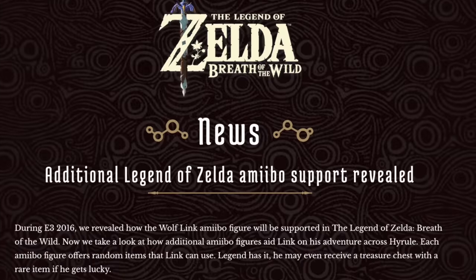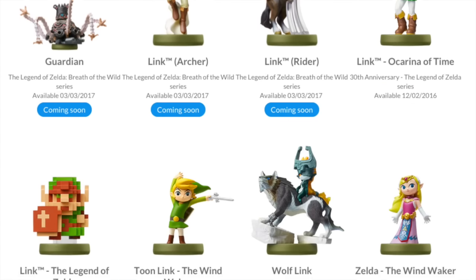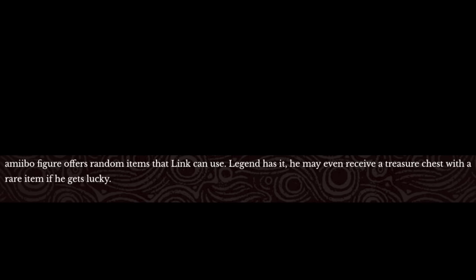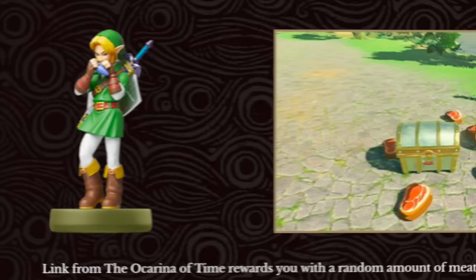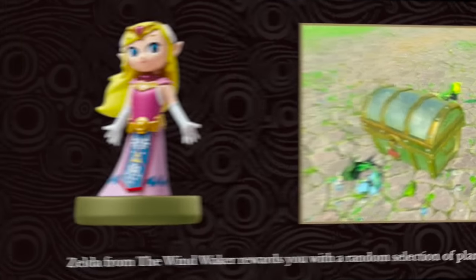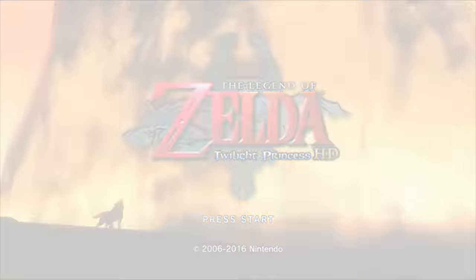Nintendo recently released neat information: the Legend of Zelda 30th Anniversary amiibo series, which launched December 2nd last year, can be used in Breath of the Wild. Each amiibo offers random items Link can use, and he may even receive a treasure chest with a rare item. 8-bit Link gives random barrels with rubies, Link from Ocarina of Time gives random meats, Toon Link gives random fish, and Zelda from Wind Waker gives a random selection of plants.